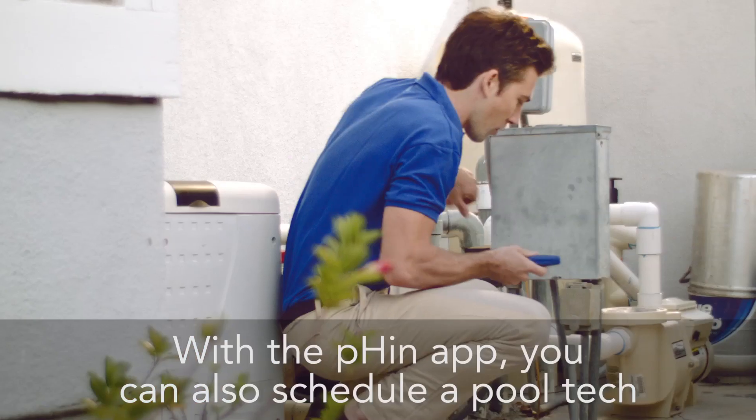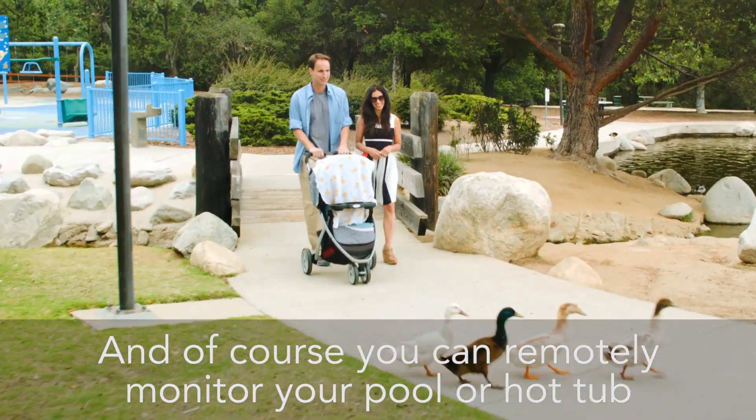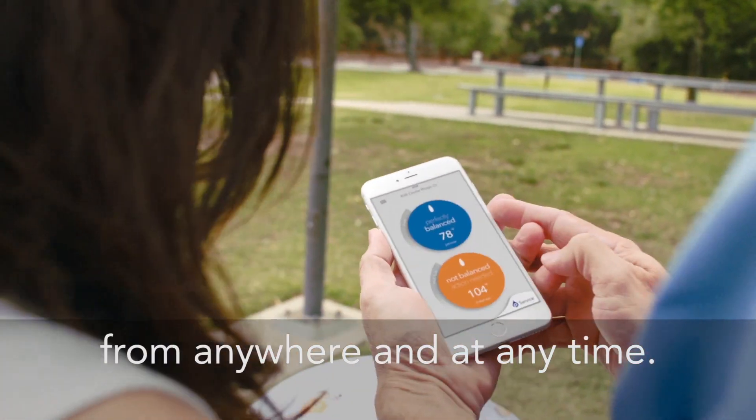With the FIN app, you can also schedule a pool tech whenever help might be needed. And of course, you can remotely monitor your pool or hot tub from anywhere and at any time.